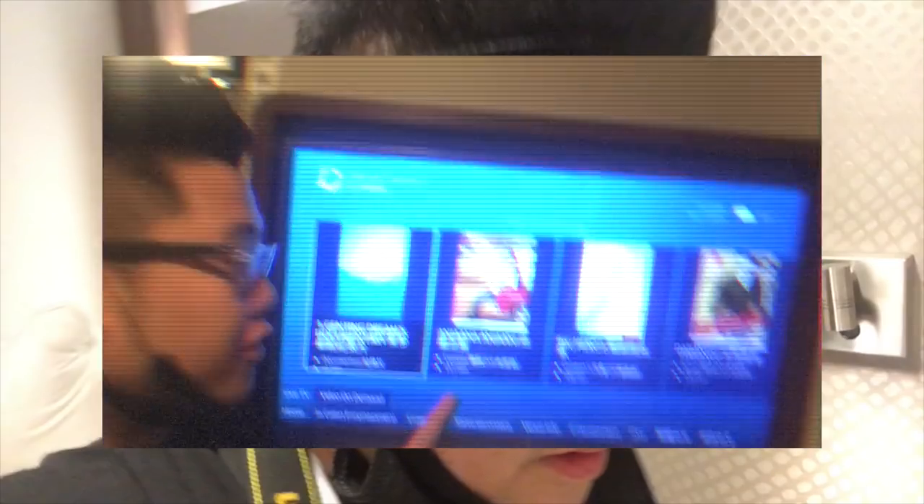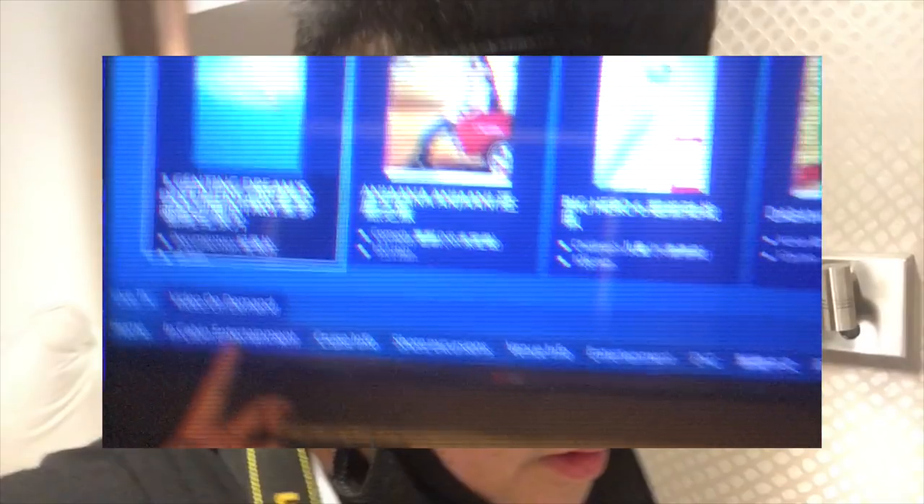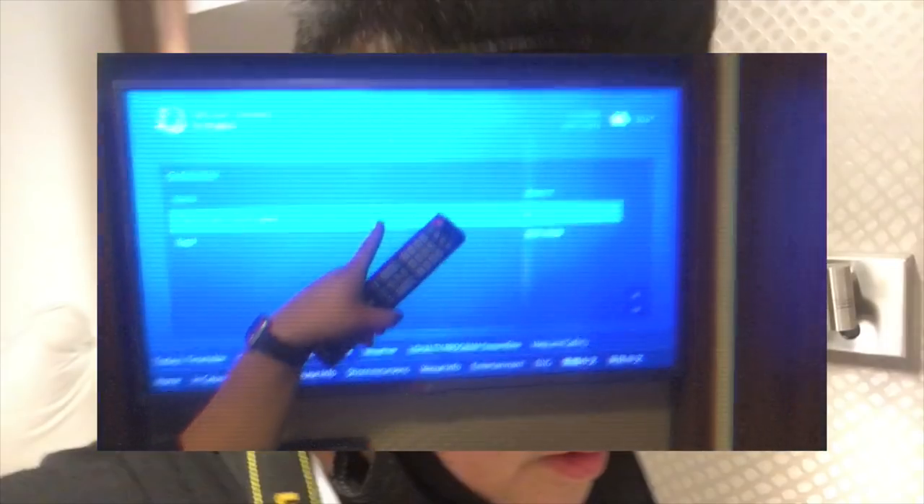The movies that show on this TV are free. Go to in-cabin entertainment, then video on demand, and select your movie. It will also show your balance - go to cruise info, then mic count, and your balance will be there. If you didn't change your money before you got on the ship, do not worry - they can change your money at the front desk. By the way, the Wi-Fi sucks. I recommend not getting it, but if you really need Wi-Fi, go for it - it's just really slow. These are things I wish I'd known before I got on the ship.